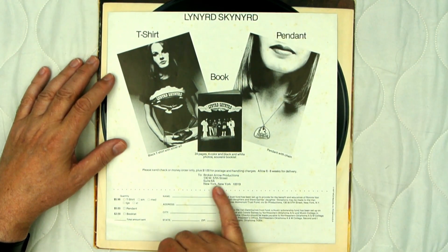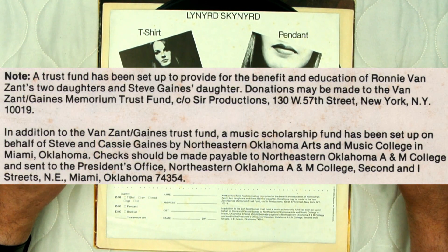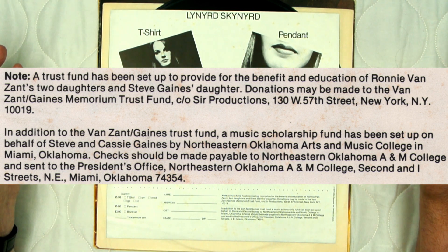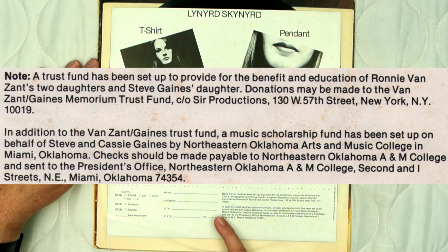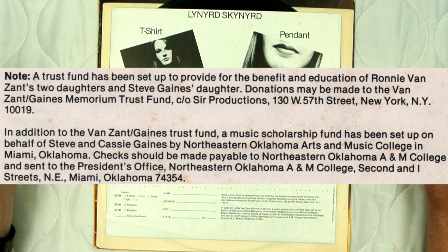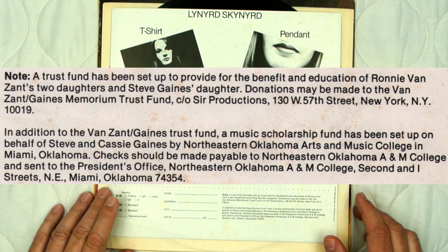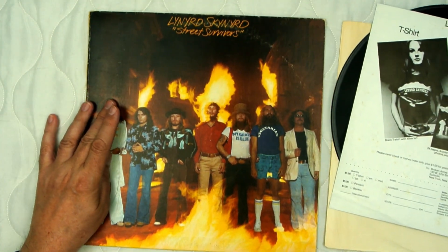What's interesting is this note right down here where it says: 'A trust fund has been set up to provide for the benefit and education of Ronnie Van Zant's two daughters and Steve Gaines' daughter. Donations may be made to the Van Zant Gaines Memorial Trust Fund, care of Serv Productions.' And then the address. In addition to the Van Zant Gaines Trust Fund, a music scholarship has been set up on behalf of Steve and Cassie Gaines by Northeastern Oklahoma Arts and Music College in Miami, Oklahoma. What's interesting about that is it means this particular pressing was made after the accident.